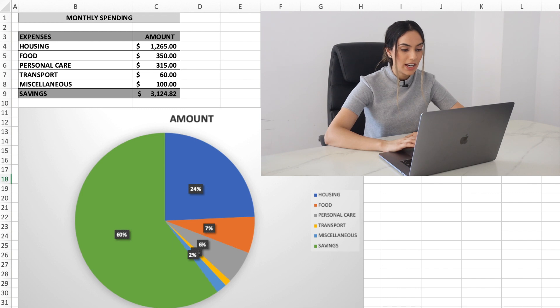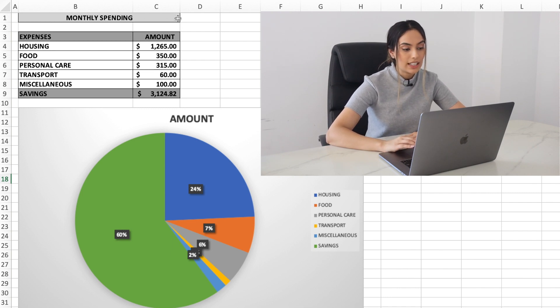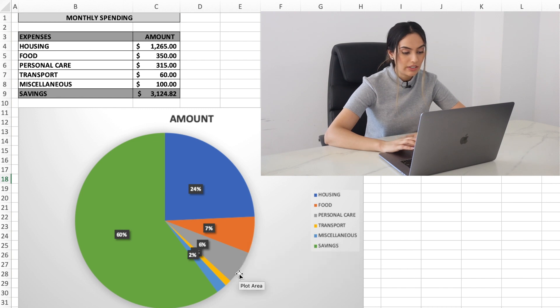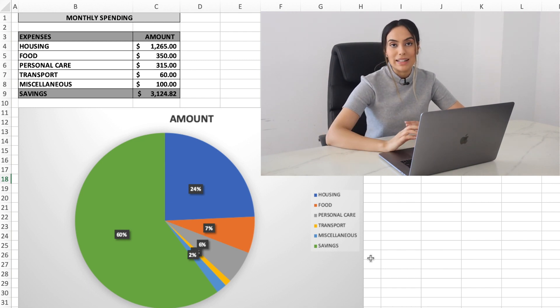Looking at the pie chart I've created, you can see the monthly spending consolidated into main categories: 60% of my income is saved, 24% goes to housing and utilities, and the rest covers food, personal care, transport, and miscellaneous. I will be tweaking this monthly budget and making it available for you guys very soon — I want to add more formulas to make it easy for you to plug in your own numbers. So stay tuned for that.